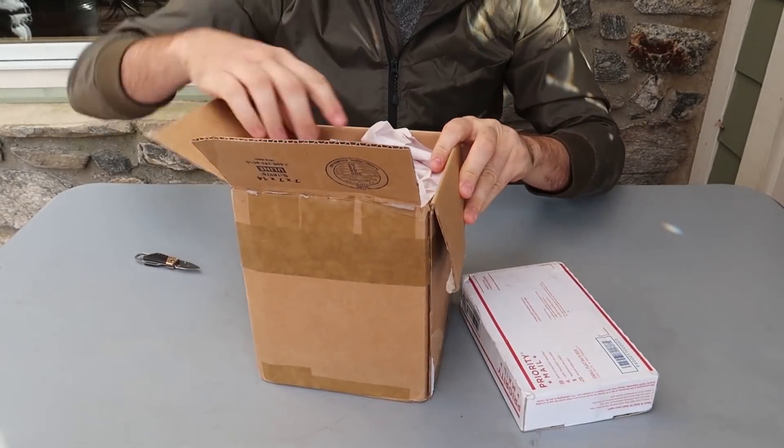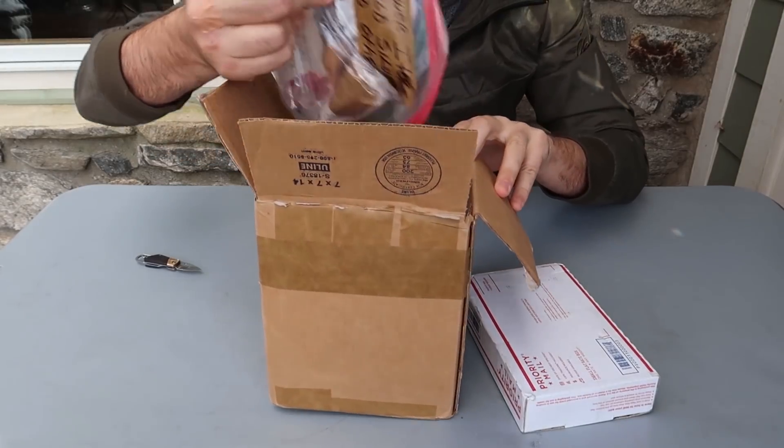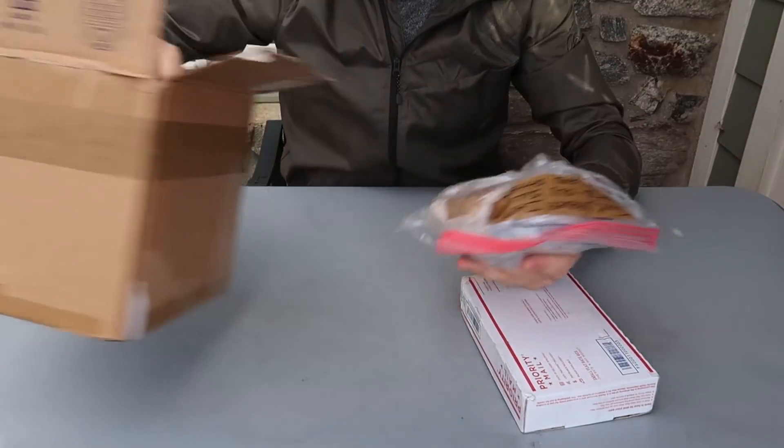Good day here. Two junk drawers — I paid around $200 for both of them. So let's unbox it and see what's inside.